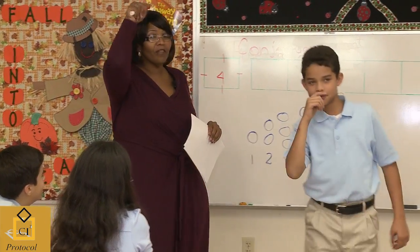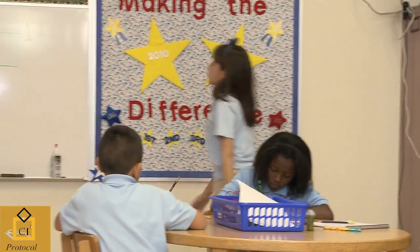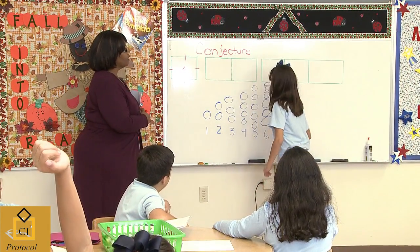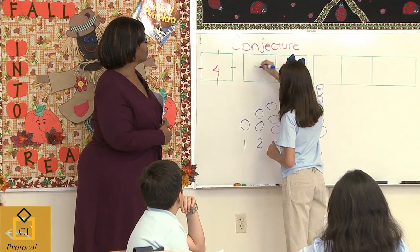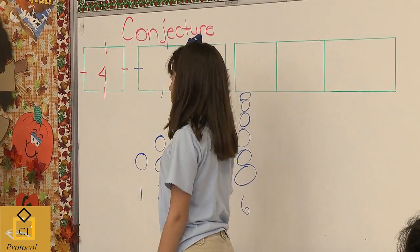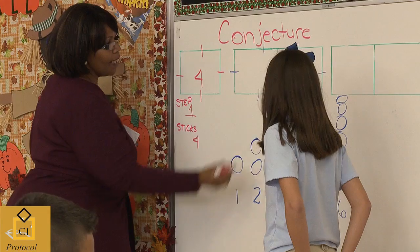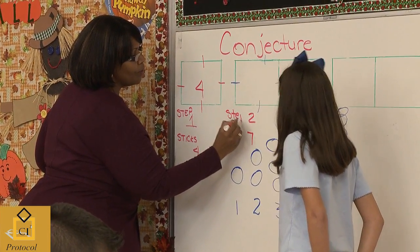I see a lot of answers and question marks. Use your blue marker and show me just like I showed you — where you have seven. Do we agree or disagree? We agree. So for step one, we had four. For step two, how many? Seven sticks. Step two, there were seven sticks.